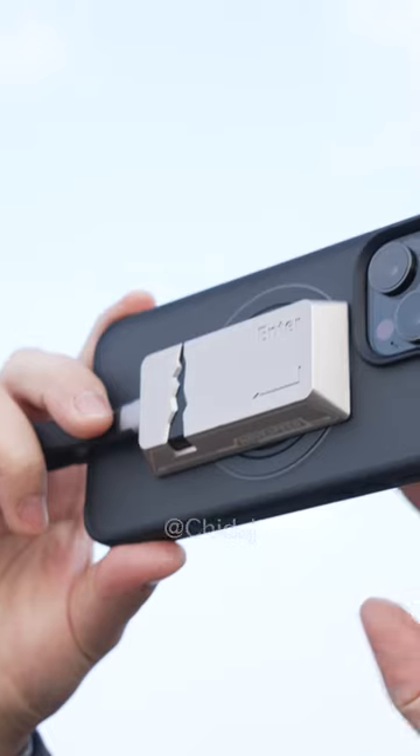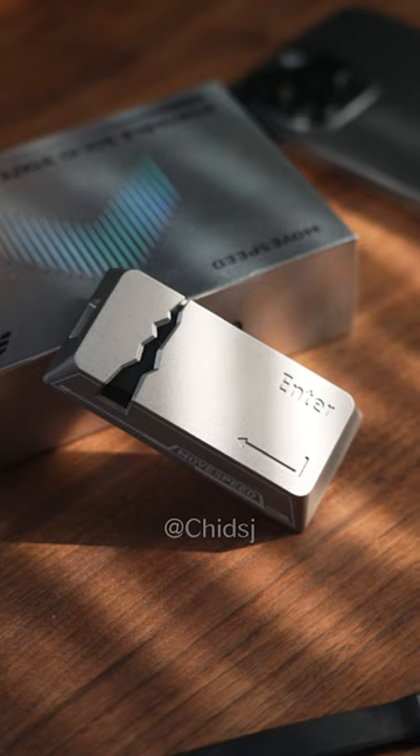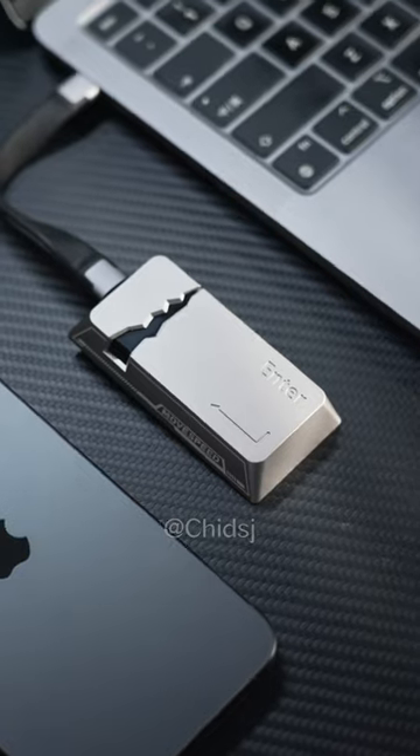Check out this game changer for anyone using solid state drives. It's the most convenient one I've ever used. It's got a durable, full aluminum casing that can really take a beating.